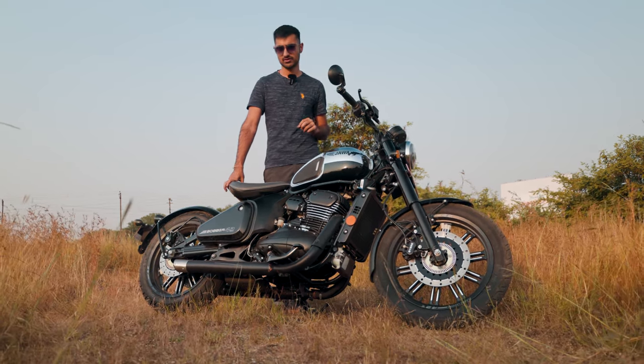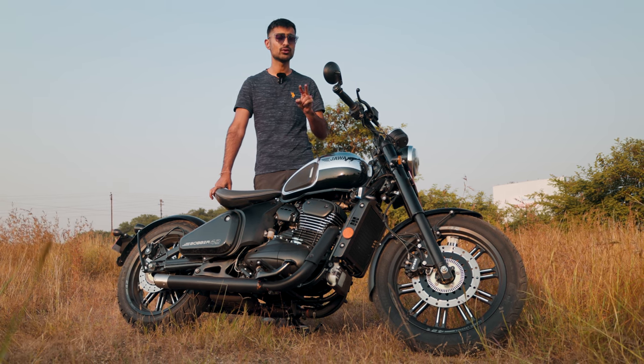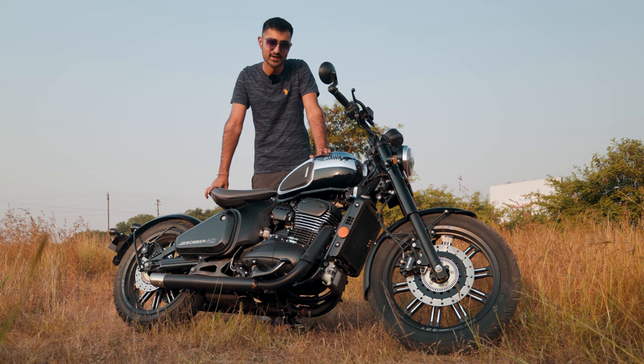I want to answer two questions. Since it's so niche in its segment, what kind of buyer should actually consider this bike, and does it perform as good as it looks? Let's find out.